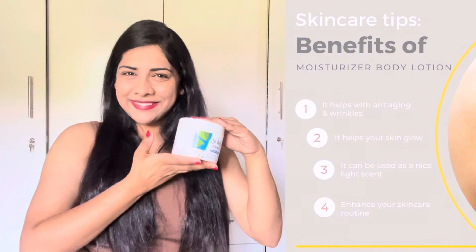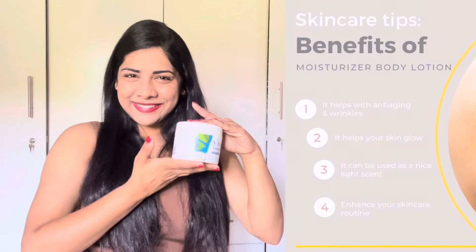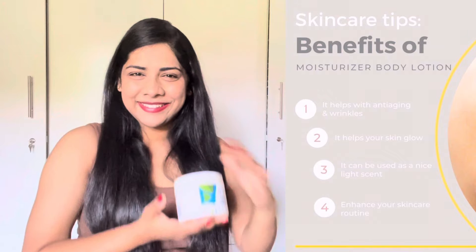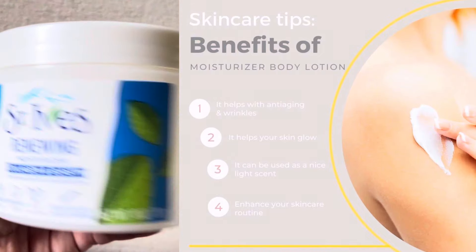Product number eight: Body Moisturizer and Body Cream. If we are talking about face moisturizer, you also need body moisturizer for hydration and nourishment. You can use a body moisturizing cream, body lotion, or body cream.